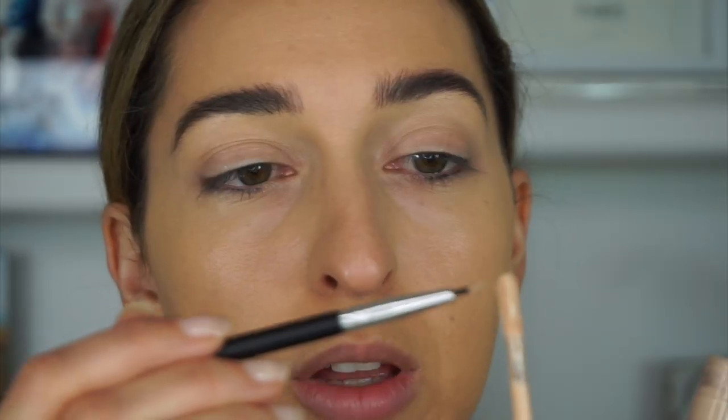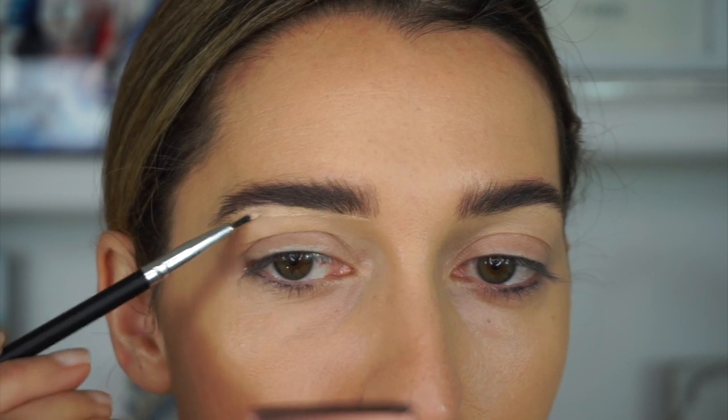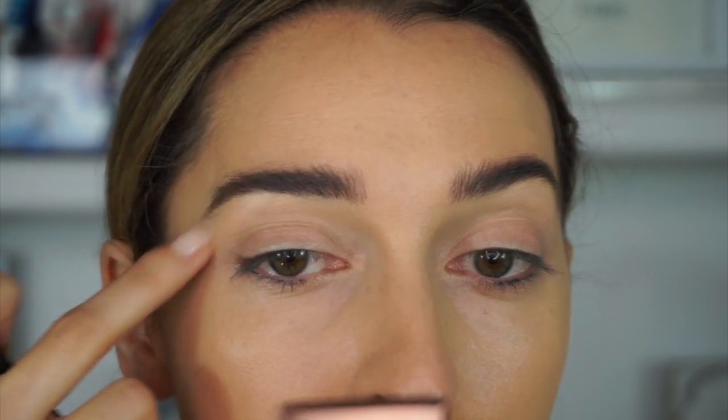It's not perfectly symmetrical but it's quite fast to use when you're in a hurry. It gives some serious eyebrows. I'm going to clean up a tiny bit underneath, pick up a bit of my concealer and make it look a tiny bit more sharp.